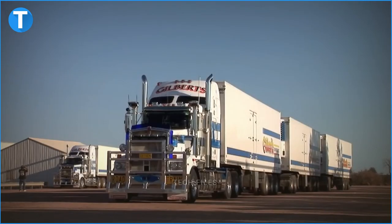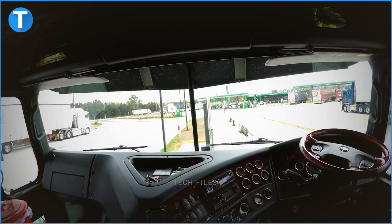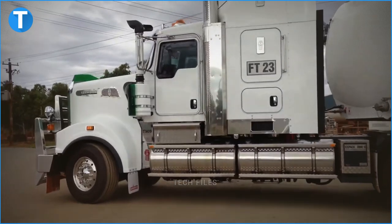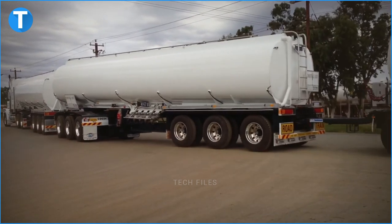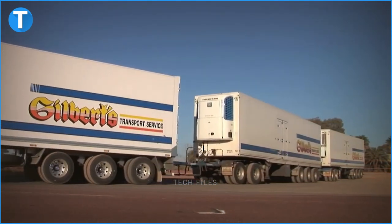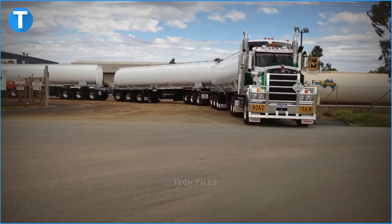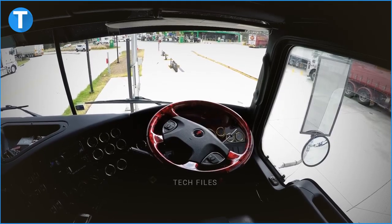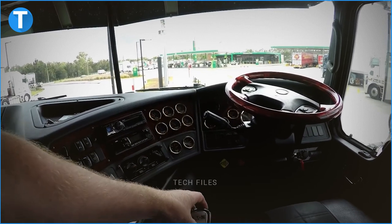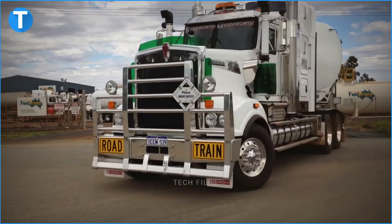The road train also has a manual Eaton RTL 090918B 18-speed, 2,050-pound-foot torque transmission system and can be equipped with automated manual transmission systems. It has a Dana E1462i 6.60 GAWR front axle and a Dana D46 710 20.9T GAWR back axle. Additionally, the road train has drum brakes and a Kenworth Airglide 460 20.9T GAWR for its rear suspension. To ensure the safety of its operator, the Kenworth T909 Road Train is equipped with an anti-lock braking system, automatic traction control, and drag torque control. It can also be fitted with extra safety systems such as active cruise braking, electronic stability program, and lane departure warning.